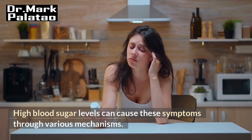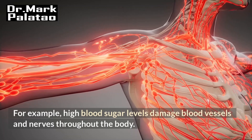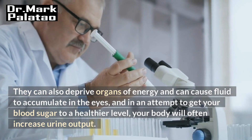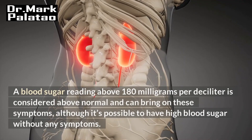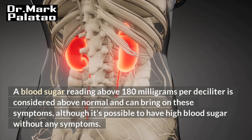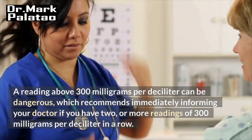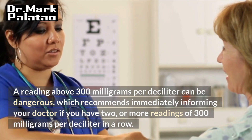High blood sugar levels can cause these symptoms through various mechanisms. For example, high blood sugar levels damage blood vessels and nerves throughout the body. They can also deprive organs of energy and cause fluid to accumulate in the eyes, and your body will often increase urine output in an attempt to bring blood sugar to a healthier level. A blood sugar reading above 180 mg per deciliter is considered above normal and can bring on these symptoms, though it's possible to have high blood sugar without any symptoms. A reading above 300 mg per deciliter can be dangerous, and you should immediately inform your doctor if you have two or more readings of 300 mg per deciliter in a row.